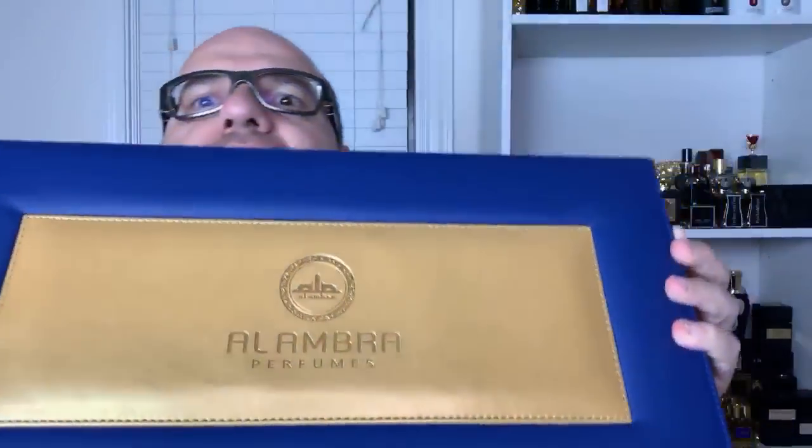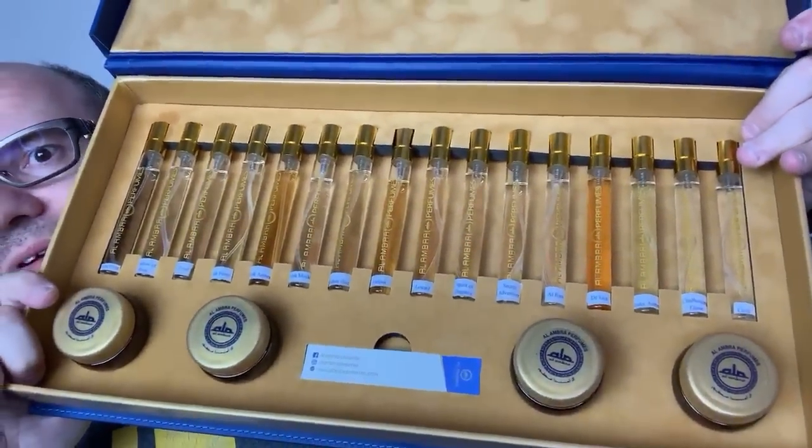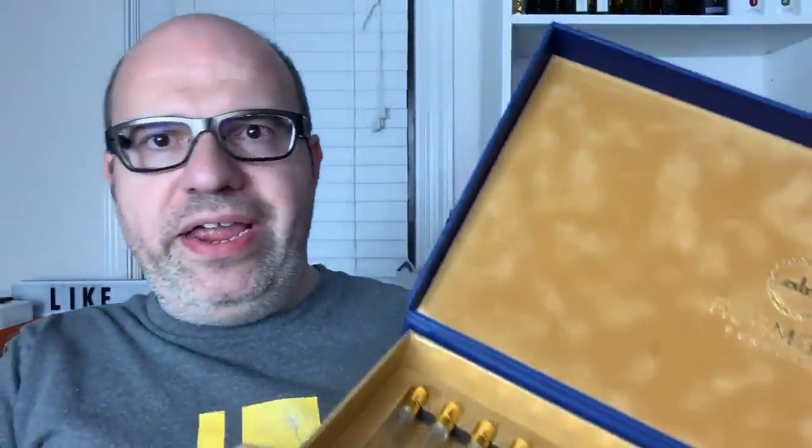So this is Alhambra Perfumes. This is a new house out of Dubai. They're working their way into the United States, which is amazing. They did send me test strips. This is what's inside, and I'm going to go through each one of these real quick.